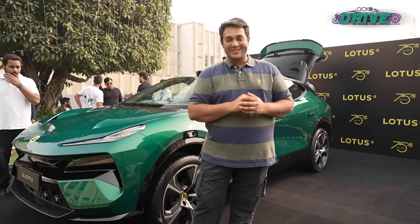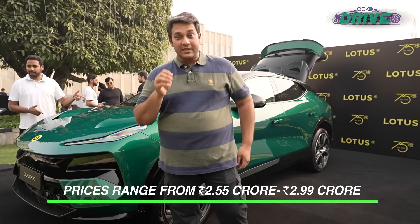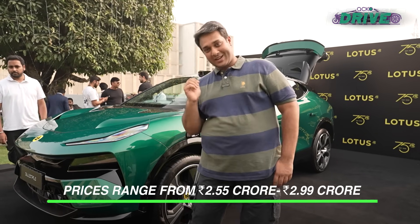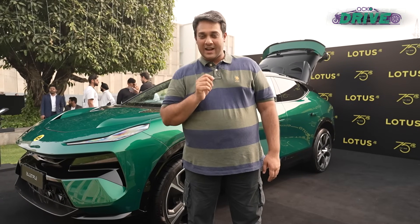This one comes in three variants: the Pace variant is priced at 2 crore 55 lakh rupees, the S variant is priced at 2 crore 75 lakh, and this one, the R, is priced at 2 crore 99 lakh rupees.